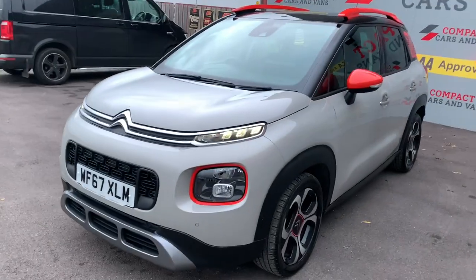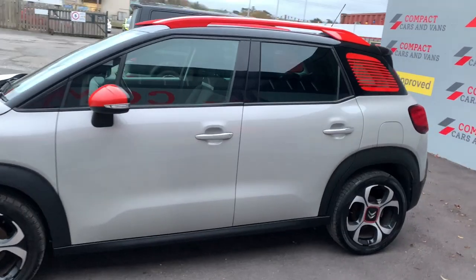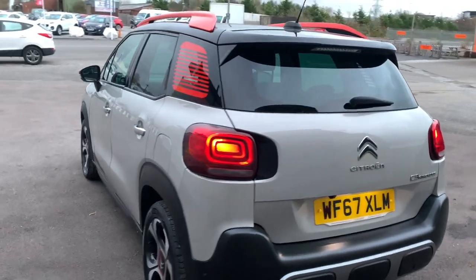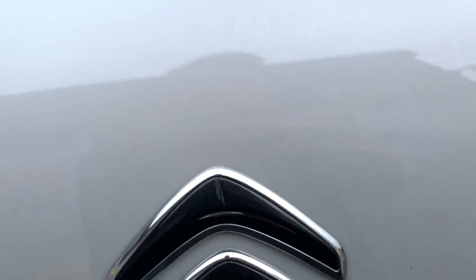Louis from Compact Cars and Vans here, and today I'm delighted to present this extremely easy on the eye Citroen C3 Aircross with less than 75,000 miles travelled. The Citroen is powered by a Euro 6 1.6 HCI engine which returns a whopping 70.6 miles per gallon on a combined cycle.